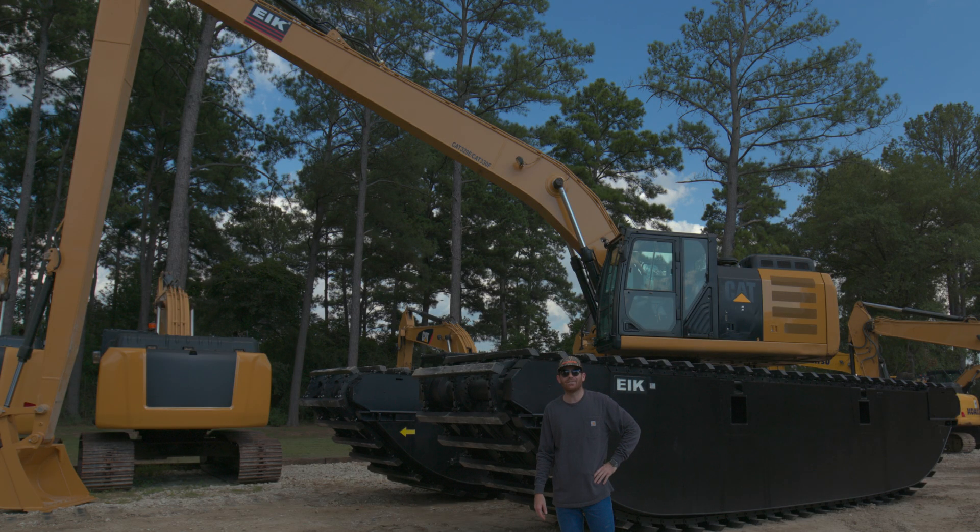Hi, I'm Seamus with EIK Solutions right here in Houston, Texas. Over here is our AM300 series pontoons for your 28 to 30 ton excavator. EIK is the one and only certified manufacturer by Caterpillar, Volvo, Hyundai, and Doosan for your amphibious excavator needs.